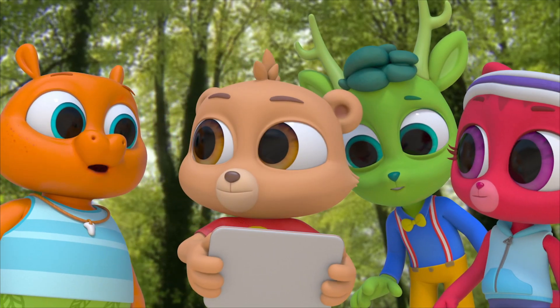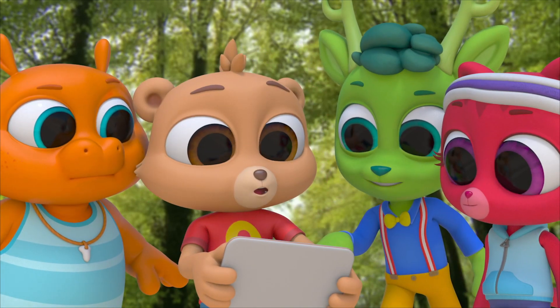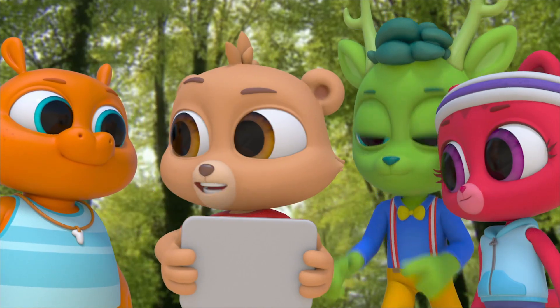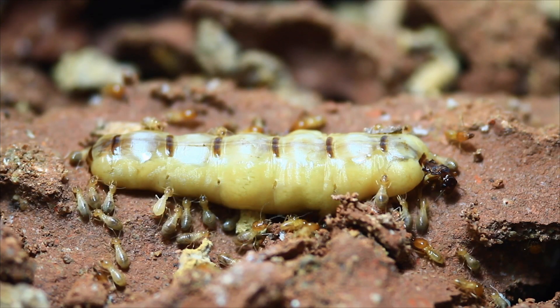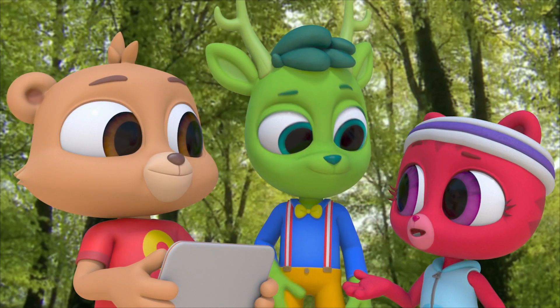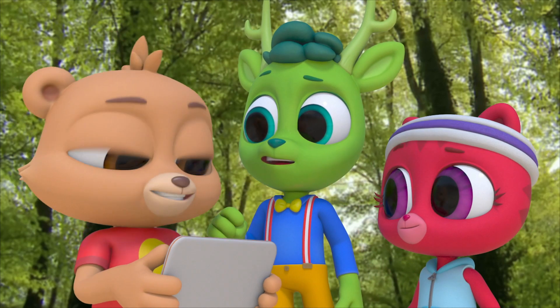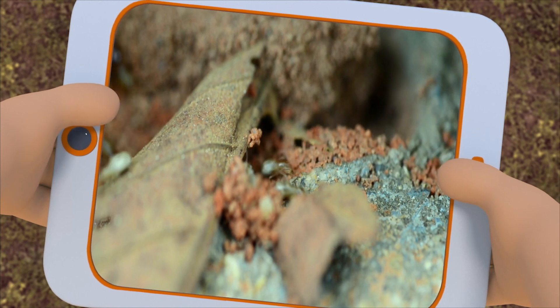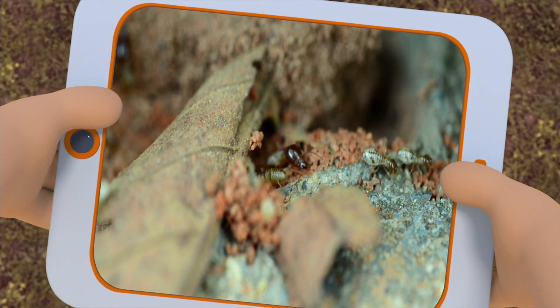It's the queen's job to make sure that there are more and more termites. She is one big termite. Termite queens can grow to be as big as your thumb — she gets so big she can't move around, so all of her children take care of her. Most termites like to eat rotting wood from falling trees.